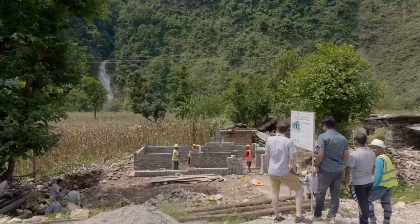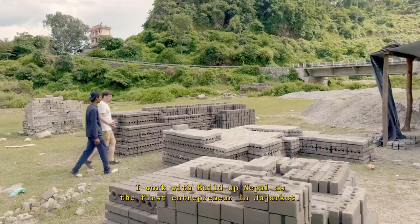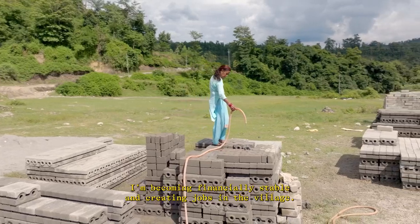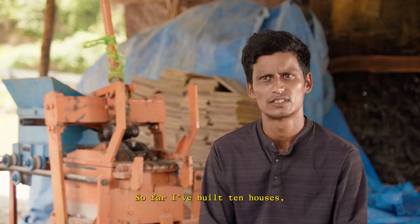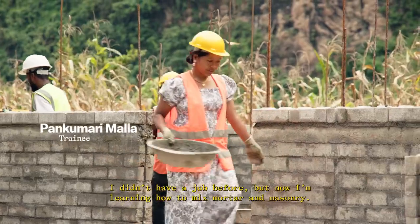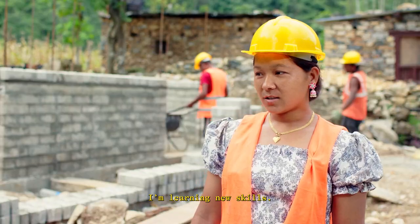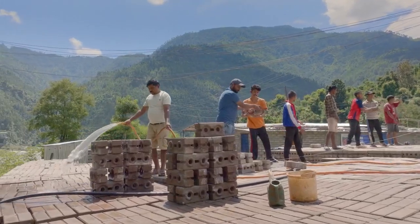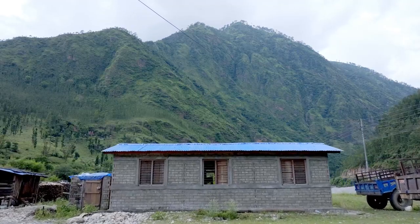We find driven entrepreneurs in these communities — they buy a machine from us and then we teach them how to build houses. Every enterprise that we support becomes a sustainable economic engine in that area: they create jobs, they build houses year after year, long after we have left.